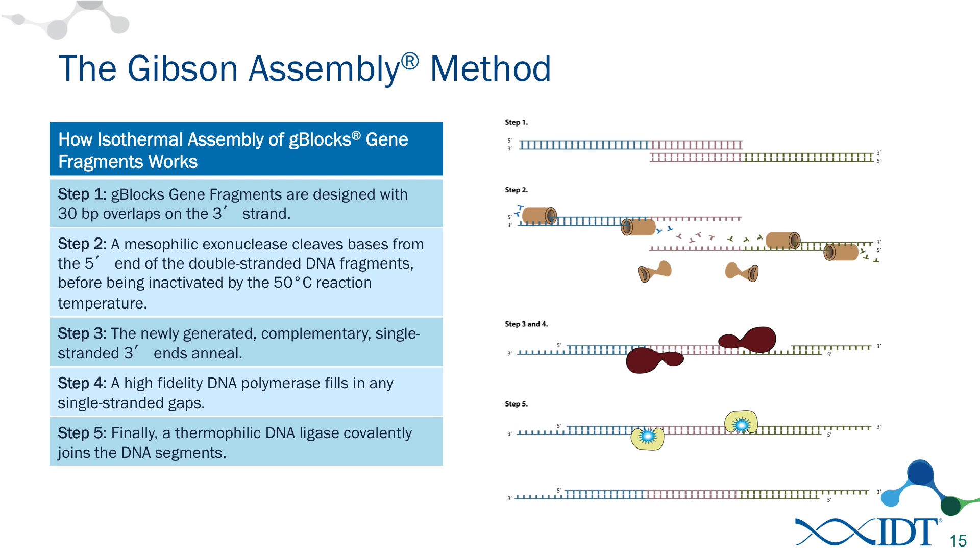In one reaction, these will be assembled into a complete circular product that can go directly into transformation, and you can screen for the correct colonies and move on with your experiment. The master mix is composed of three different enzymes. The first enzyme is a mesophilic enzyme isolated from E. coli — a nuclease that chews back in the 5' to 3' direction. The other two enzymes are thermophilic polymerases. This reaction takes place at an elevated temperature of 50 degrees Celsius, which means the mesophilic enzyme is only active for a short period of time before it denatures. The activity is long enough, however, that it can create single-stranded fragments in these overlapping ends. These regions of homology, now being single-stranded, can hybridize together, then the polymerase can extend and fill in any gaps, and the ligase can create a covalently bonded molecule.